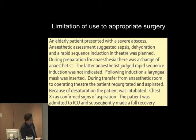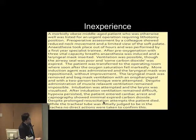Limitation of use to appropriate surgery: an elderly patient, severe abscess, septic, dehydrated — and somebody decided to do a rapid sequence induction. Someone left because it was lunch, and the second anaesthetist judged that the RSI was not indicated. Following induction, an LMA was inserted. During transfer from the anaesthetic room to the operating theatre, the patient regurgitated, aspirated, required intubation, and subsequently went to ITU.